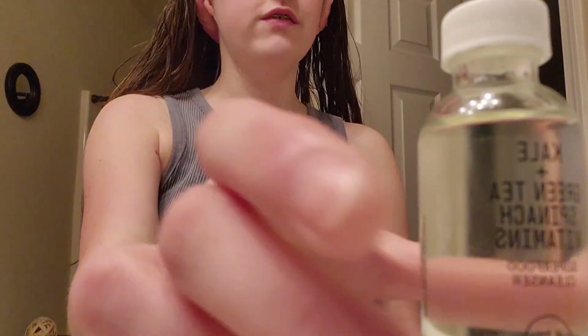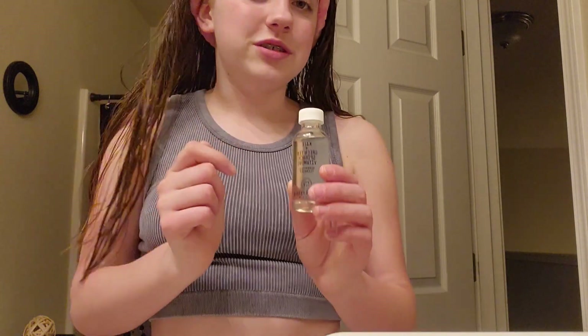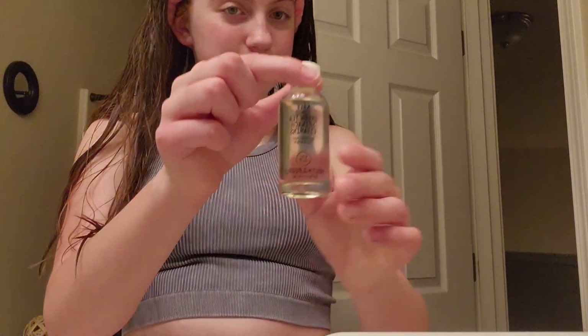I use this mini — I love this stuff. It's the Youth to the People kale and green tea, spinach and vitamins serum. That might sound gross; it doesn't smell like that, but it looks so good. So I'll see you guys when I'm done washing my face.